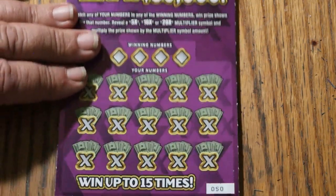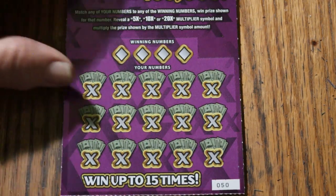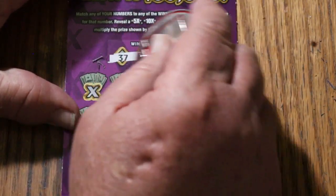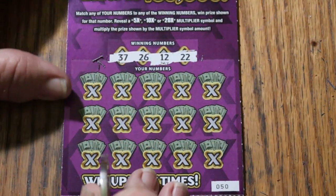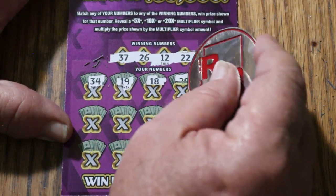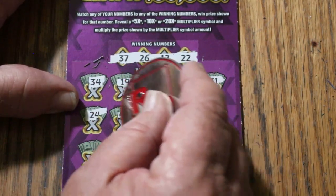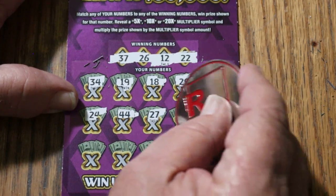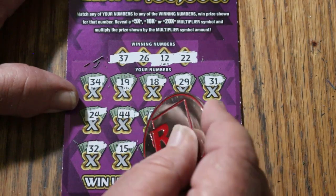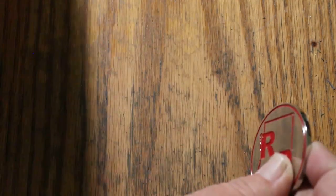We'll start with ticket 50, working our way up the hill. We are going to use random reds — the big double R of the Rolls Royce coin. My numbers are 37, 26, 12, and 22. Numbers revealed: 34, 19, 18, 29, 31, 24, 44 Club, 27, 11, LB's 8, 11, 32, 15, 16, 17, and 14. No win at the beginning.